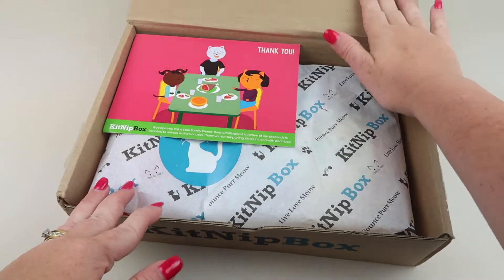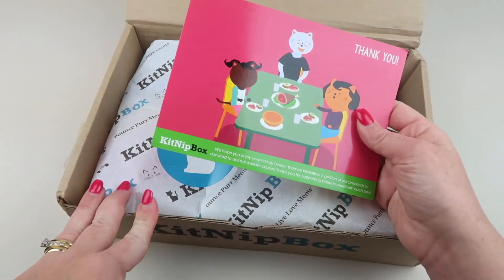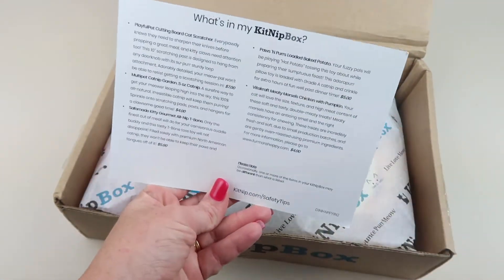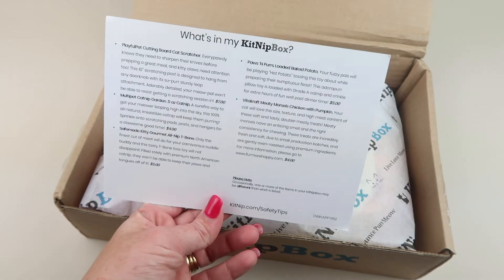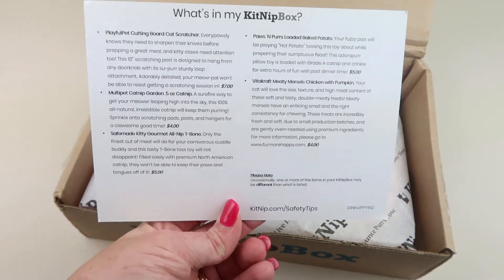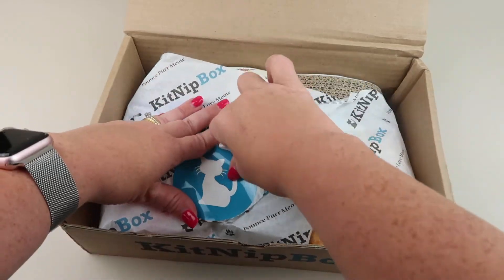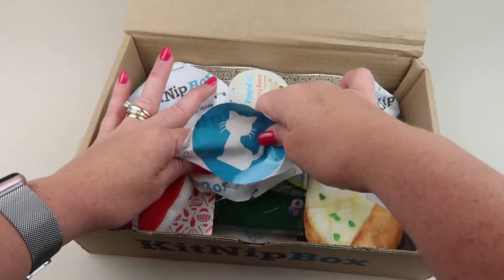Here's the box — that's how it comes. I was sent this for review. The theme this month is 'Family Dinner.' A portion of all the proceeds of each box goes to an animal welfare organization, and there's a list of everything in the box on the back.